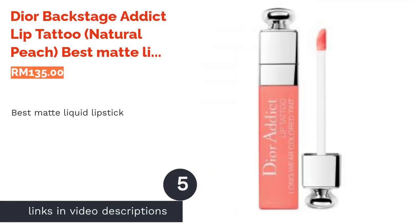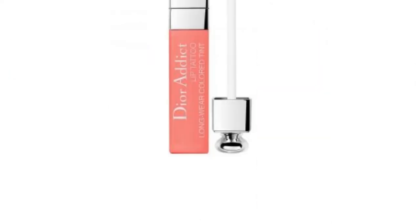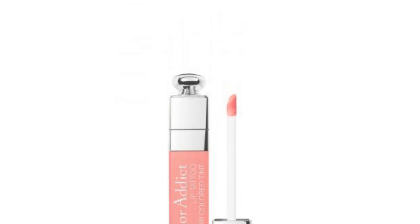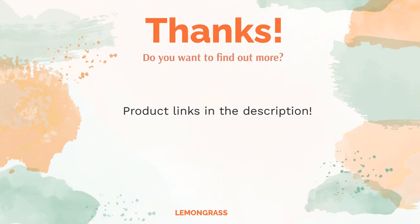The next product is Dior Backstage Addict Lip Tattoo in Natural Peach — best matte liquid lipstick. Dior's Backstage Addict Lip Tattoo is capable of lasting at least 10 hours and has a no-transfer effect. Within a few seconds after applying, the lipstick turns matte while staying weightless on the lips, making it perfect for a long day out.